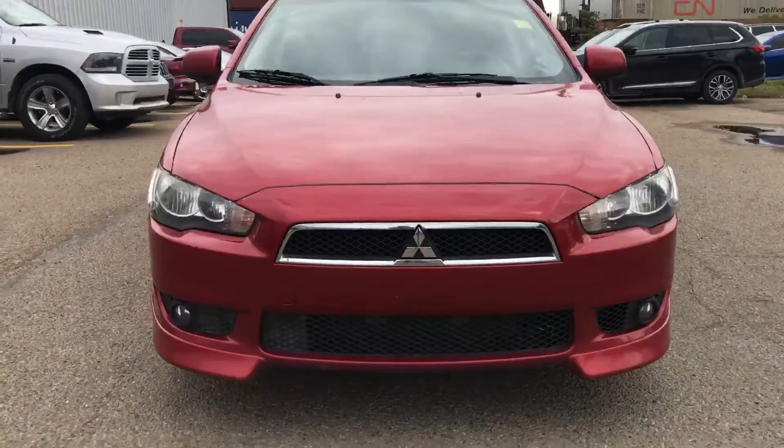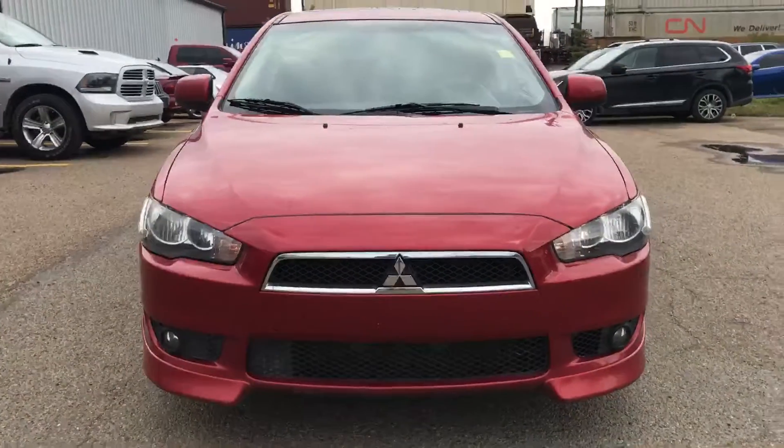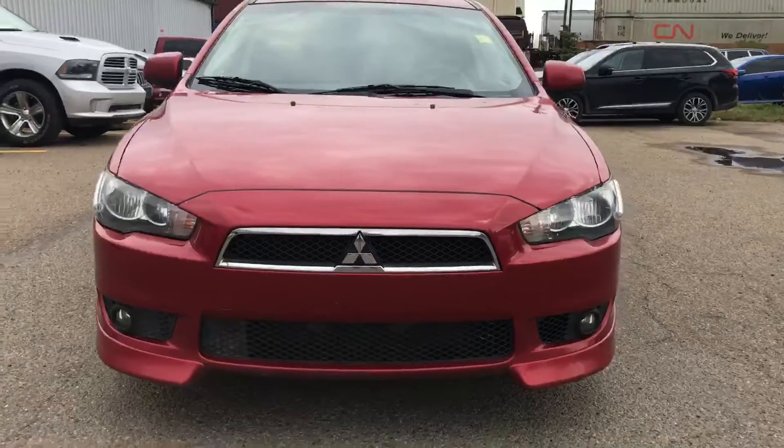Hi Dean, Ali here at Northside Mitsubishi. Just wanted to thank you for your inquiry on a 2008 Mitsubishi Lancer GTS. I have it pulled up here, I just wanted to take a quick video walk around and show you how it looks.